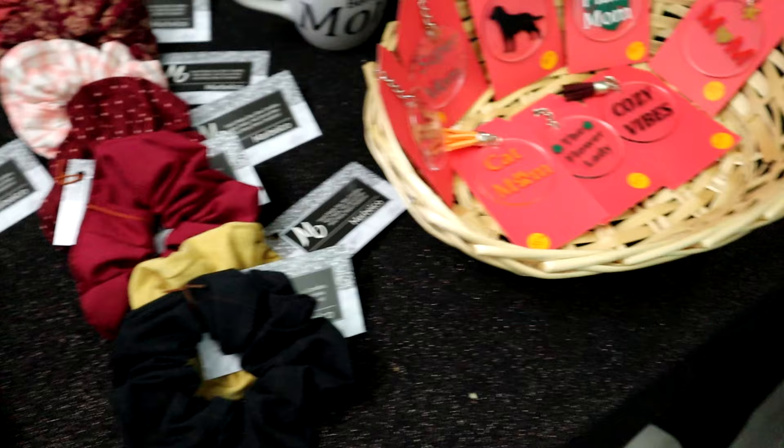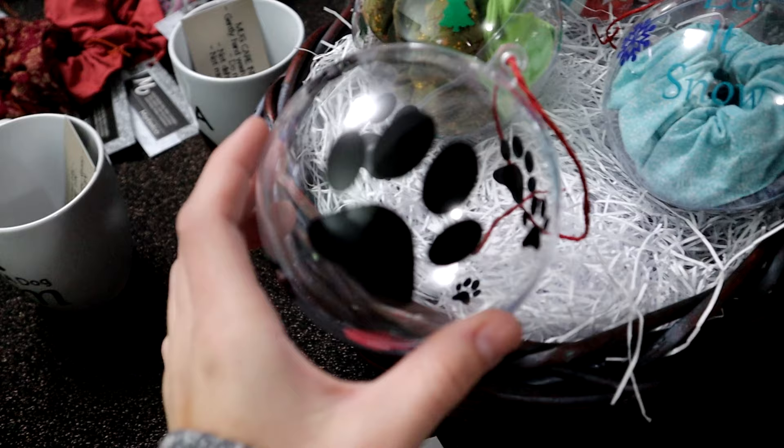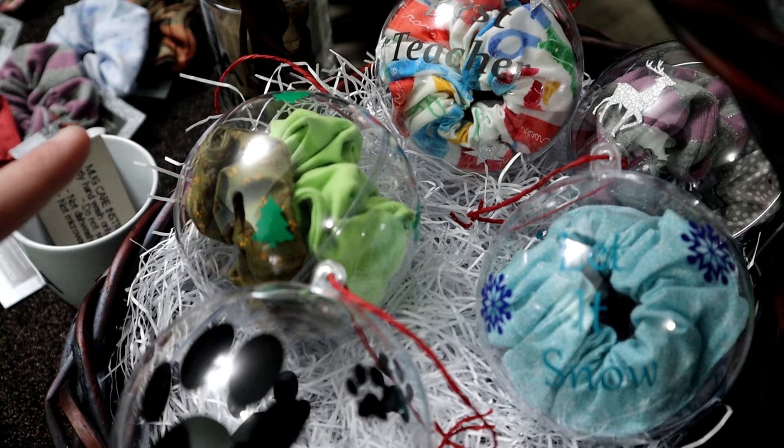I also have keychains, some mugs, and then my scrunchie ornaments. I've made a few ornaments — some are empty so people can put a dog treat or toy inside, and some of them are full. This one says 'Let It Snow' and has two scrunchies with pine trees. This one says 'Best Teacher' and has a reindeer.